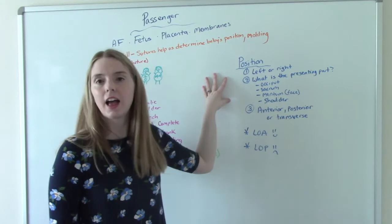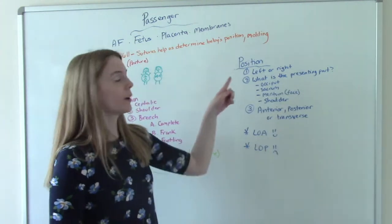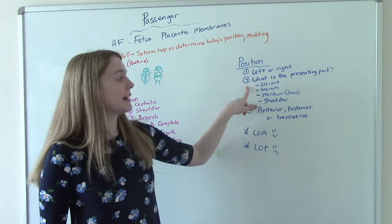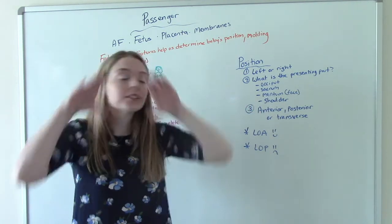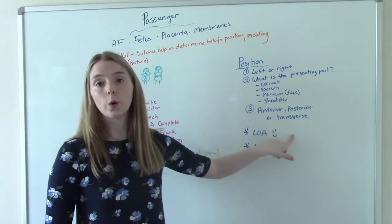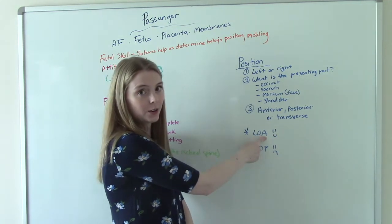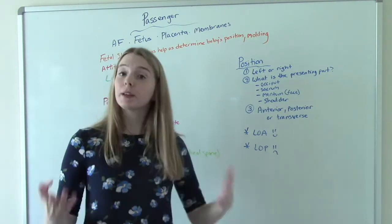Finally, positioning. How do we determine baby's positioning? It's three steps. First, using our sutures during the vaginal exam, we see if baby is facing left or right. Then we figure out what's the presenting part — if it's baby's head, then it's the occiput; if it's their bottom, it's the sacrum; their face is called the mentum; or it could be their shoulder. The third step is determining if the baby is anterior, posterior, or transverse. Ideally, we like babies to be LOA — left occiput anterior — meaning baby is facing down, facing the opposite direction of mom, so their head is flexed.